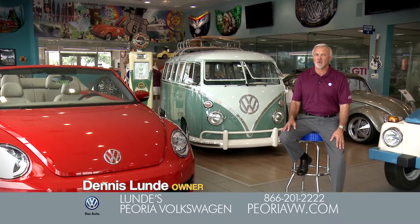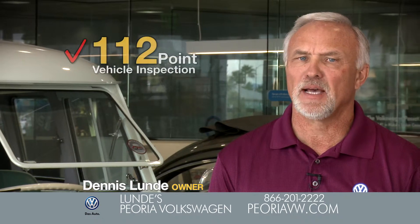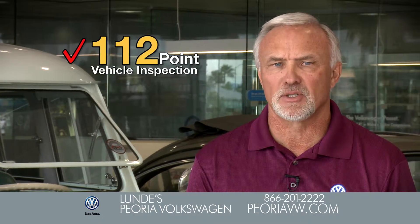Why should you buy a certified pre-owned Volkswagen from Lunde's Peoria Volkswagen? A certified Volkswagen has passed a 112-point vehicle inspection performed by one of our certified Volkswagen technicians.